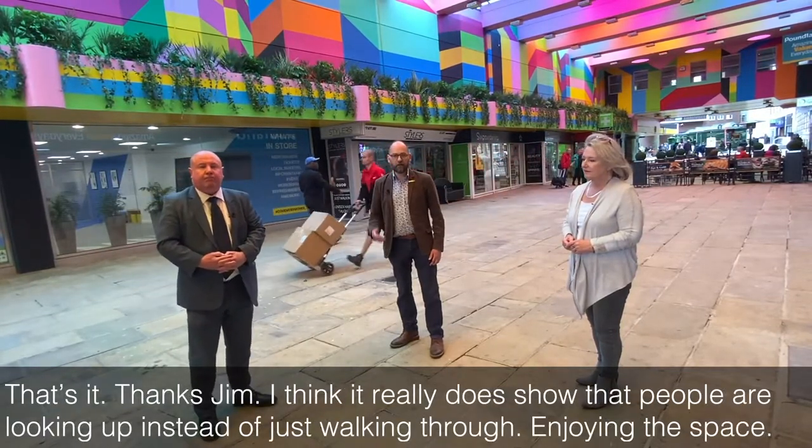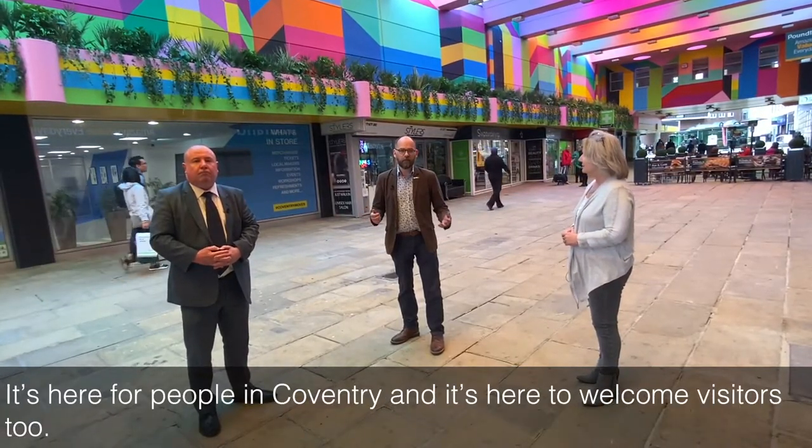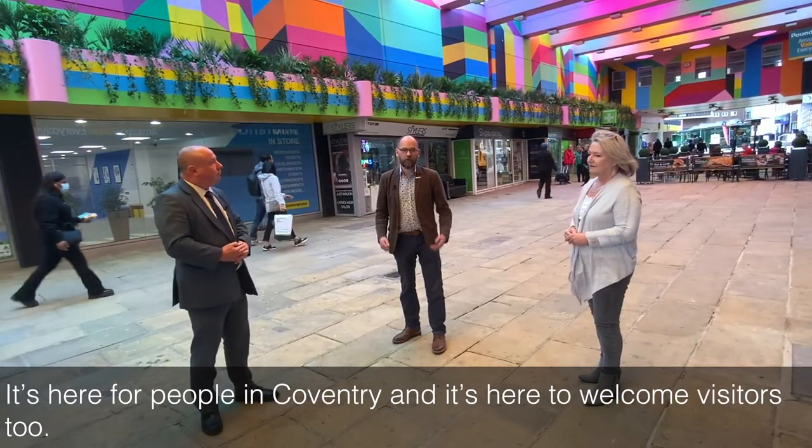Thanks Jim. I think it really does show that people are looking up instead of just walking through, enjoying the space. It's here for people in Coventry and it's here to welcome visitors too.